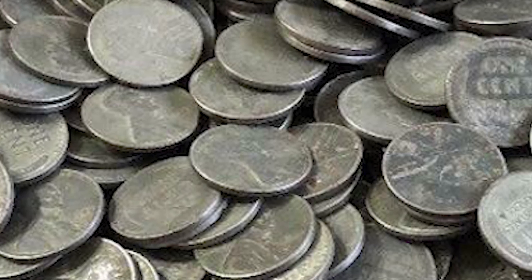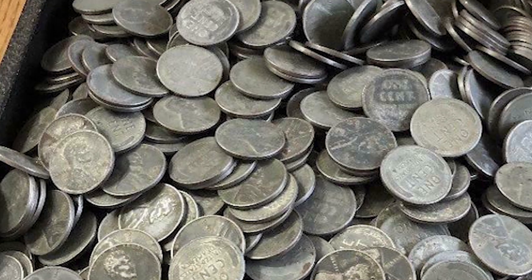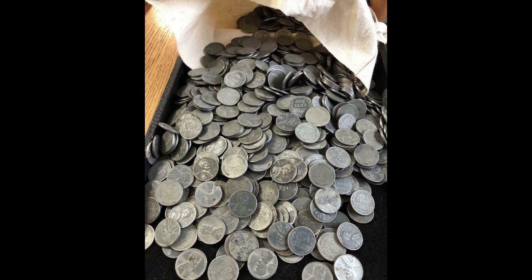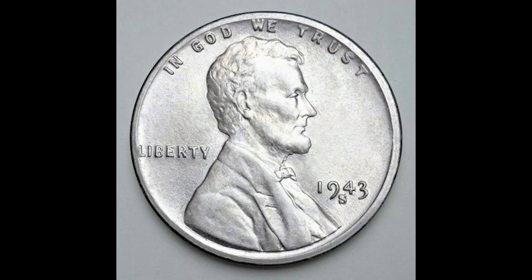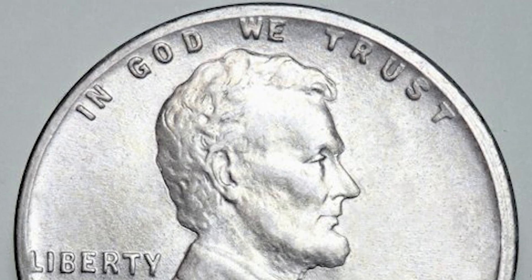Almost every day, people are finding incredibly rare and valuable coins, and the sad reality is they don't even know what to do with them. They think their coins are worth a few hundred dollars, but in reality they're worth thousands. You do not want to bring your coins to a pawn shop, because most of the time you're not going to get the full value of your coins.